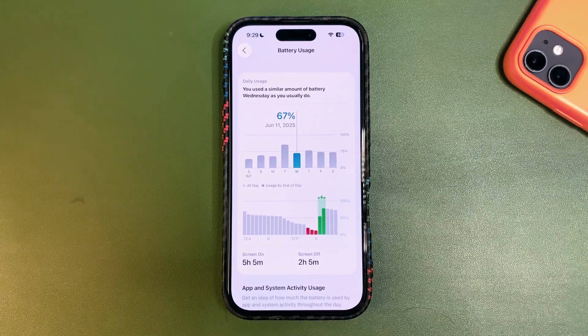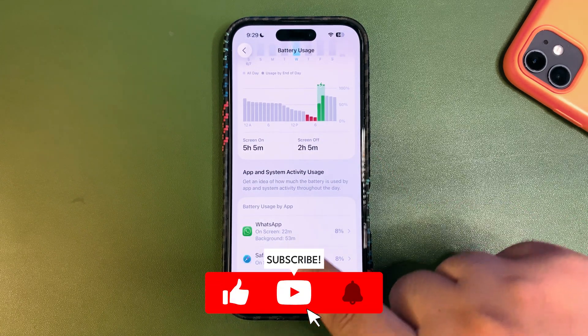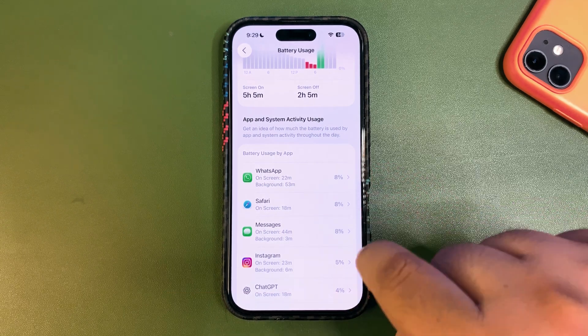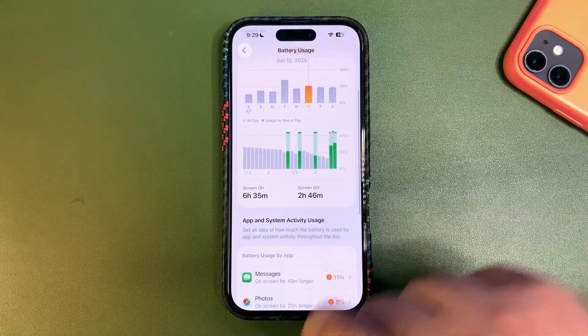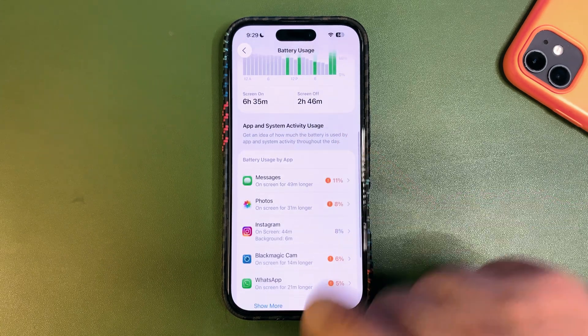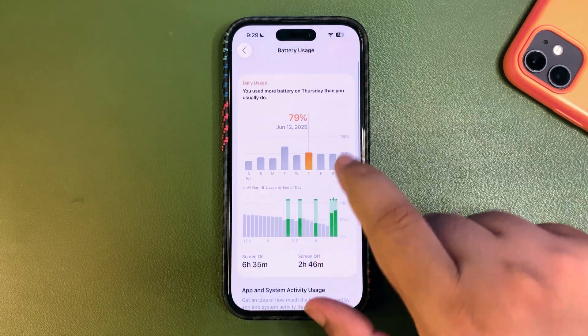The next day I used around 67% and got 5 hours 5 minutes — not a good day, battery dropped quickly. I used WhatsApp, Safari, Messages, Instagram, and ChatGPT. The day after that I used 79% and got 6 hours 35 minutes, which is not that good but not that bad either. Apps used included iMessage, Photos, Instagram, BlackMagic Cam, and WhatsApp.